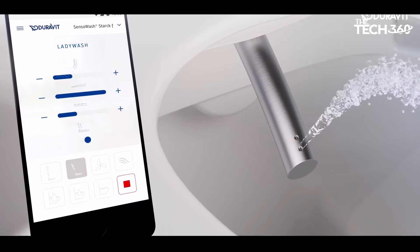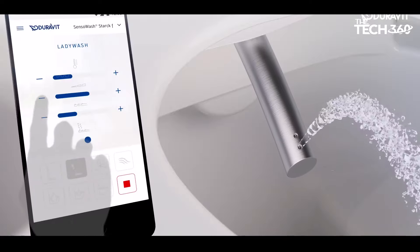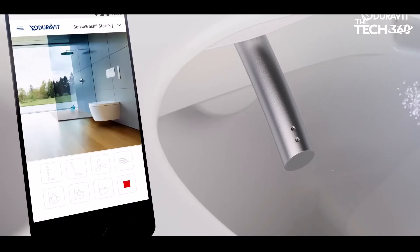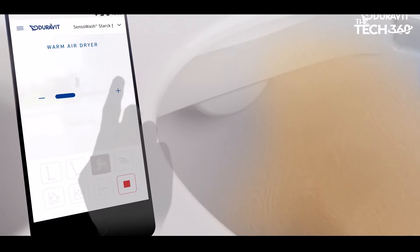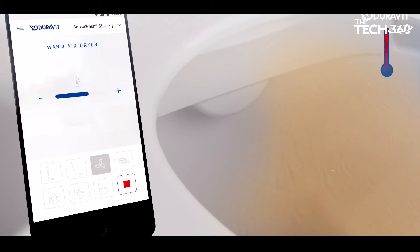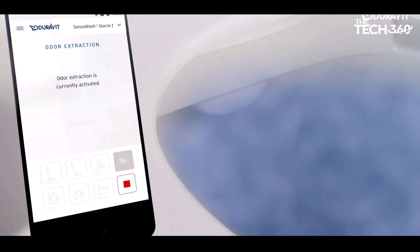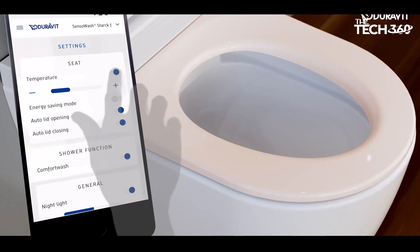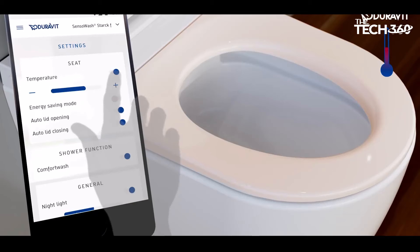Control your toilet experience effortlessly with the included remote control. The power-actuated lid and seat add convenience, ensuring the seat opens and closes seamlessly with minimal effort. Experience superior hygiene and comfort with rear, front, and oscillating wash options. The individual adjustment of water temperature, seat surface temperature, and nozzle position allows you to tailor your cleansing experience to perfection. Maintaining your toilet seat is also hassle-free with the quick release feature for easy maintenance.